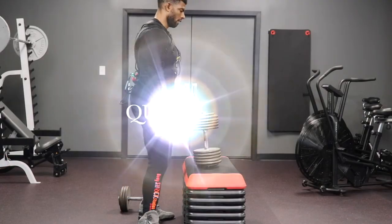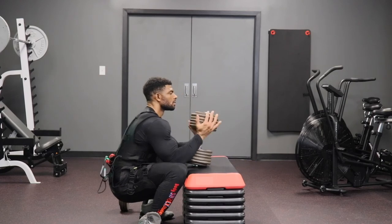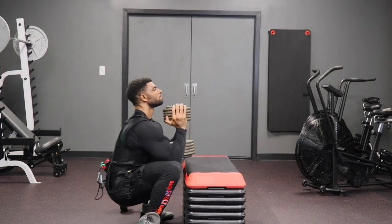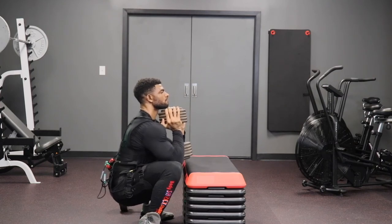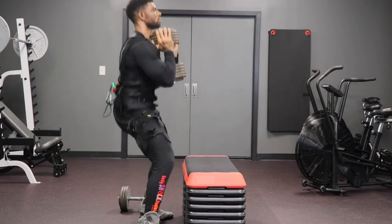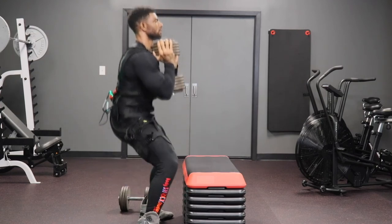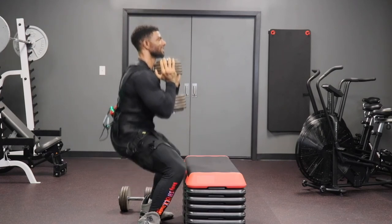Question number three: what equipment is used for EMS? Body Shock Studios uses state-of-the-art FDA-approved equipment for EMS training. It consists of a controlled tablet that generates and regulates the electric impulses, untethered, and diverges those impulses to the selected electrode pads that are worn by the client.